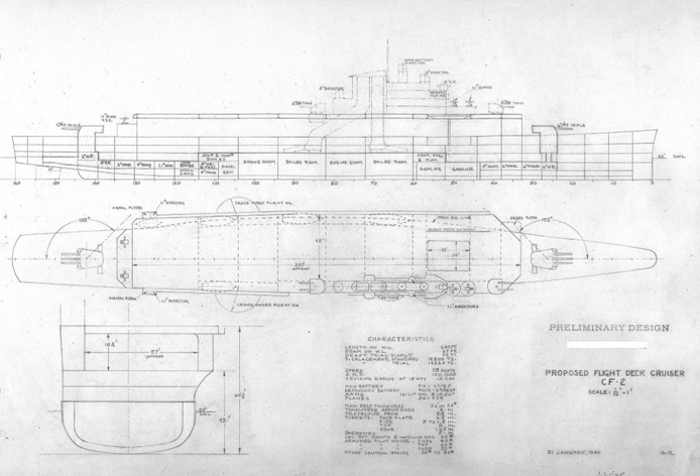USS Ranger, America's first purpose-built aircraft carrier, was of a smaller, more economical design than the battlecruiser conversions; however, the ship sacrificed the big gun scouting capability of the earlier ships. In an attempt to develop a ship capable of both carrying aircraft and engaging the enemy in the scouting role, the flight-deck cruiser concept was developed, following a series of studies proposing the conversion of cruisers under construction into carriers, all of which were rejected.